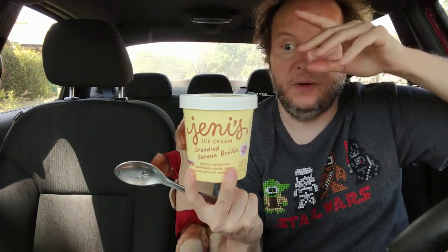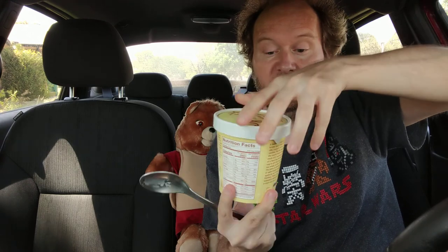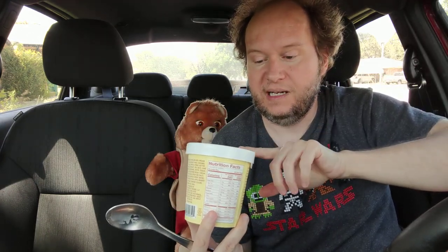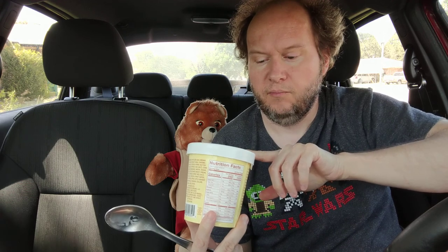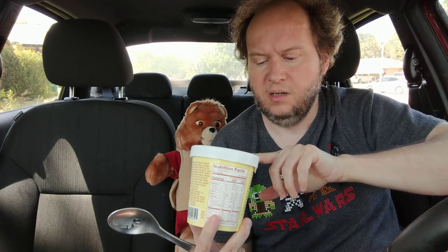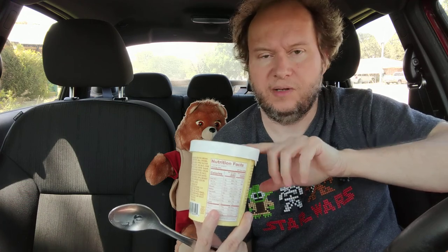Hello, welcome to my channel. I'm reviewing Jeni's. This is the Jeni's banana brulee banana custard with a small batch of brandy caramel sauce and burnt sugar candies.